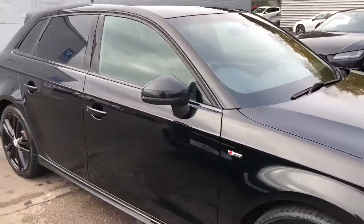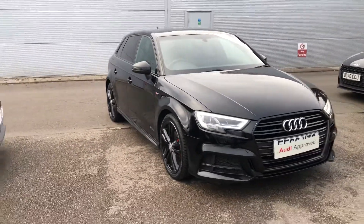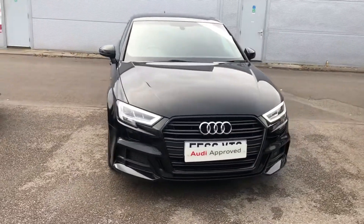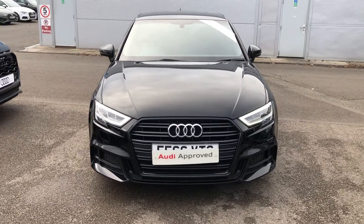If you would like any more information on this Audi A3, please contact us here at Thru Audi on 01270 864091. Thank you for watching.